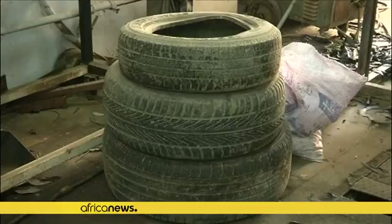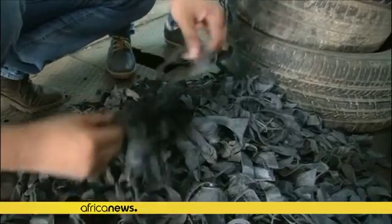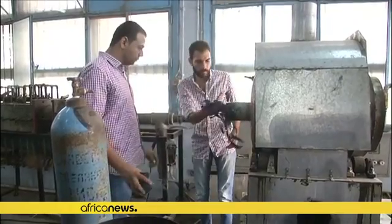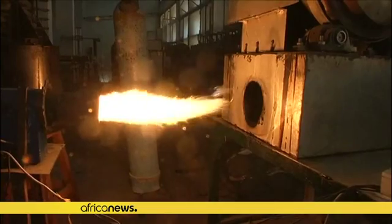A group of engineering students in Cairo have built a machine that produces alternative fuel from vehicle tires. The university students came across the idea when they were looking for a graduation project and learned about the technology from a professor at the university.